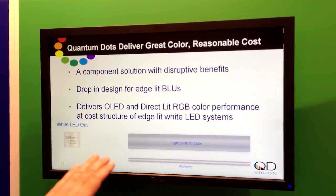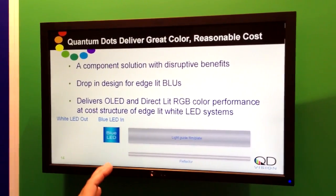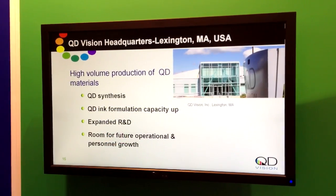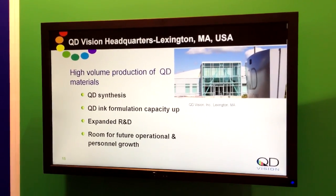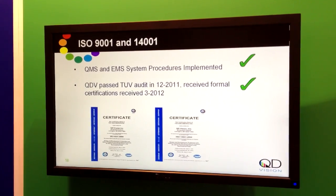Here you can see a typical white LED system — we take the white LED out, we drop a blue LED into that design, and we add our QD optical component between it and the system light guide plate. It's pretty much a drop-in design for customers, lets them keep the same basic design but also really significantly improve system color performance.